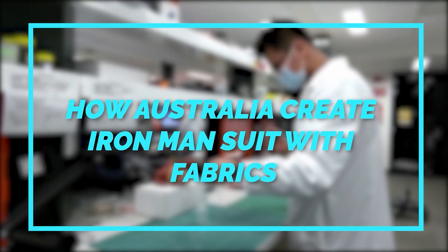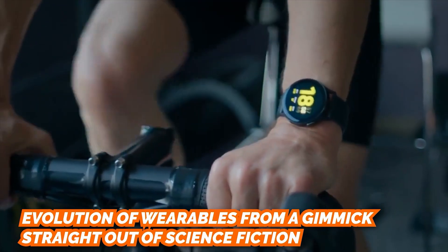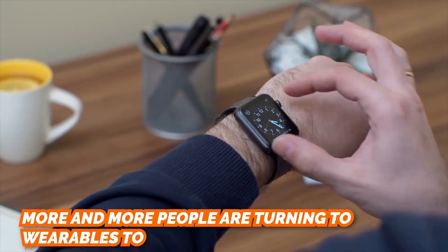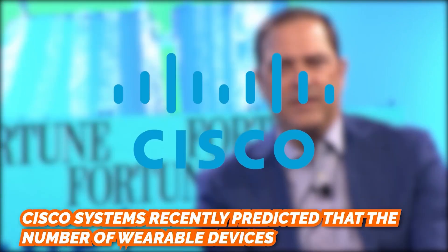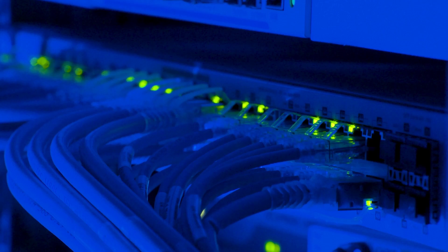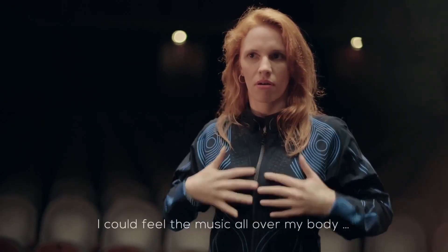Smart Fabric — how Australia creates an Iron Man suit with fabrics, turning the body into a battery with clothes. Over the past couple of decades, we've witnessed the evolution of wearables from a gimmick straight out of science fiction into a practical technology embraced by the mainstream. From fitness to healthcare to worker safety, more and more people are turning to wearables for real-time physiological data. Cisco Systems recently predicted that wearable devices connected to networks will likely top a billion by the end of 2022. The technology itself is constantly evolving, and now there's a new wearable technology on the block — Smart Fabric — and it looks to be a game-changer.